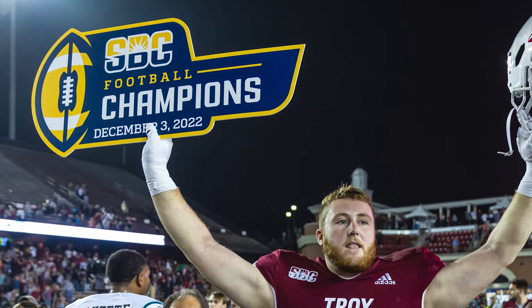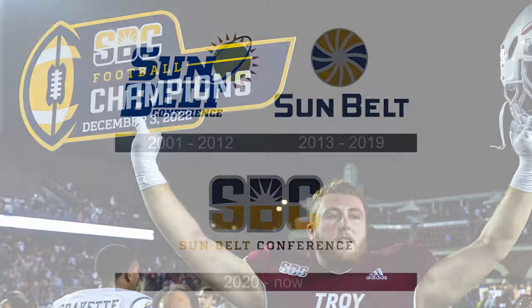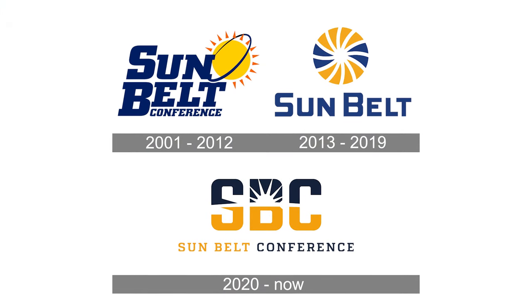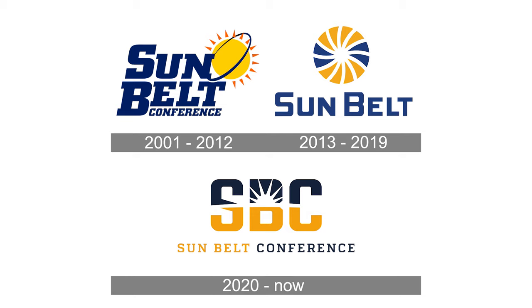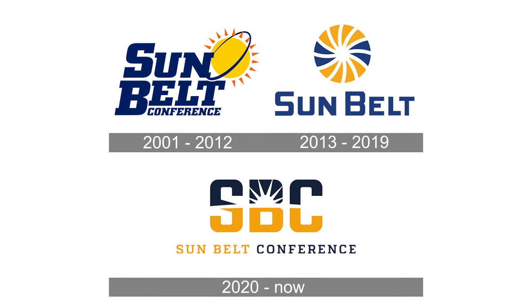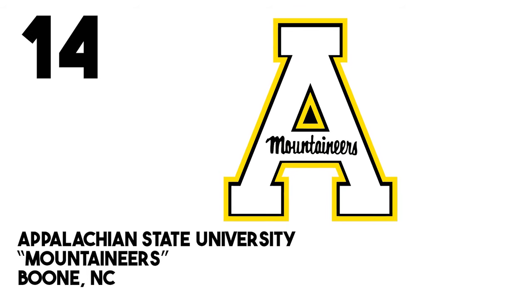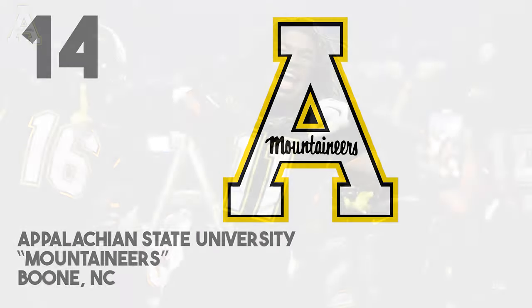By now you guys know how this works. We're going to take a look at the primary logos of all the teams in this conference, and I'm going to rank them from what I consider the worst going into number one. So working backwards today, we're going to start at number 14 with Appalachian State University, home of the Mountaineers.